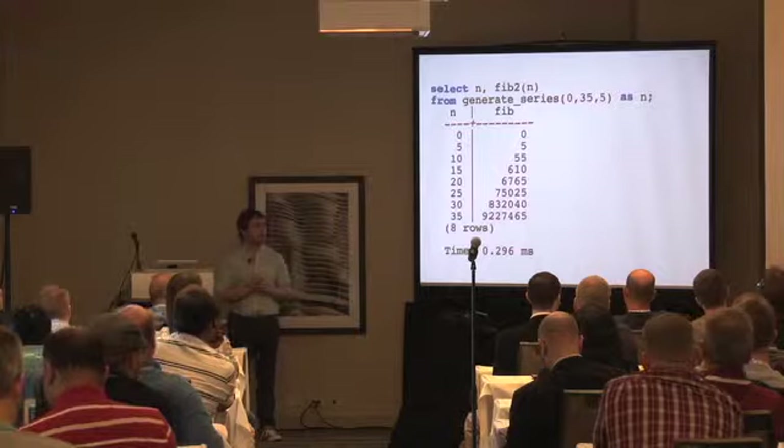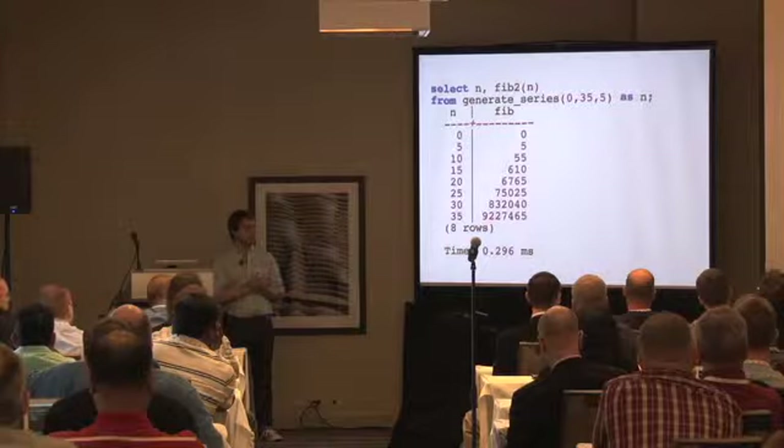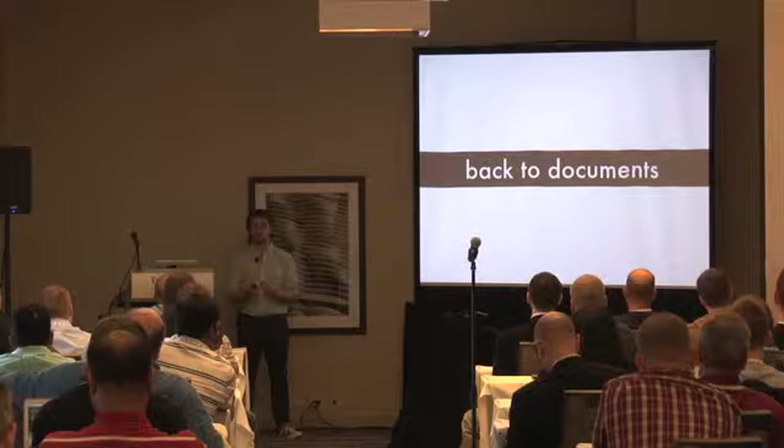Audience question: have I tried recursive queries in Postgres for this? I haven't — like a recursive common table expression? That's a good idea, I've done recursive CTEs for Fibonacci or the Mandelbrot set. That would be a better comparison. Thanks. So let's go back to documents — something more useful than Fibonacci.